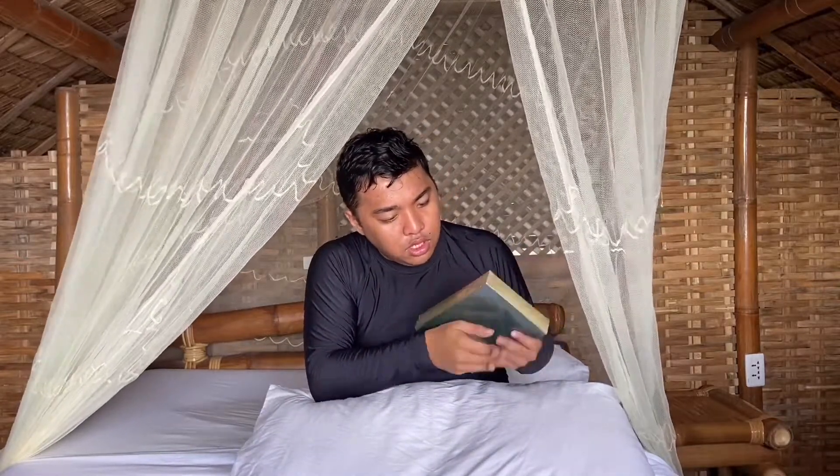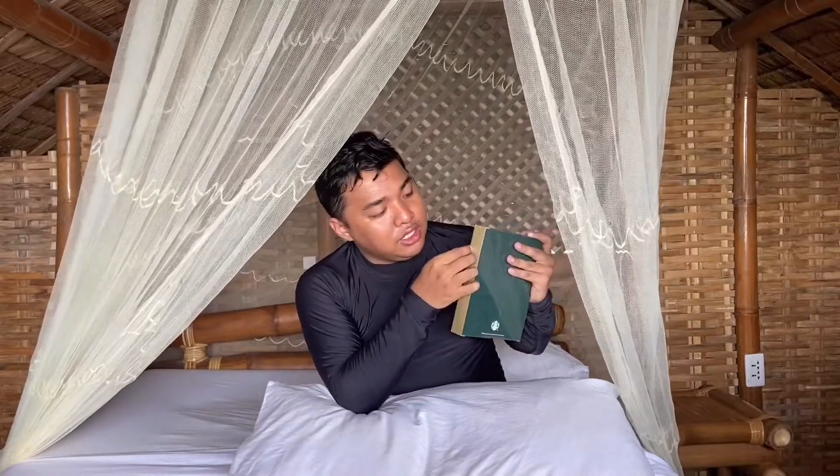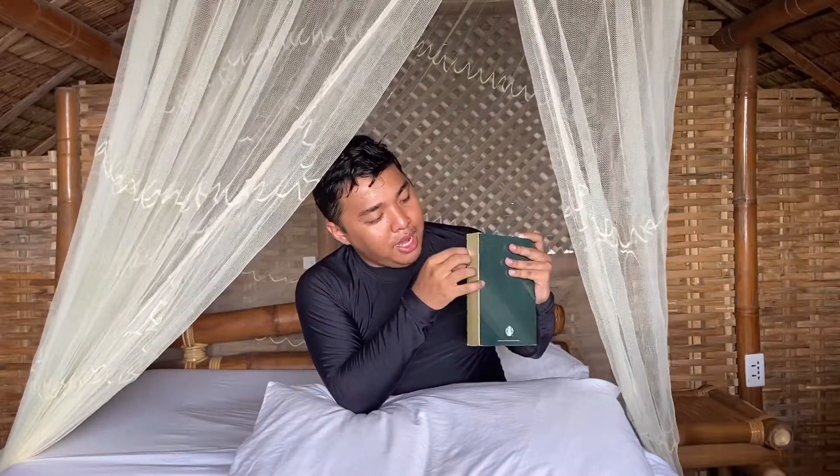We will be unboxing this. As you can see, may line siya dito — there's a line here. On the right side of the planner, there's something parang plastic na you can peel.